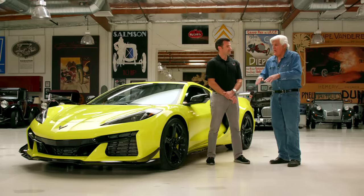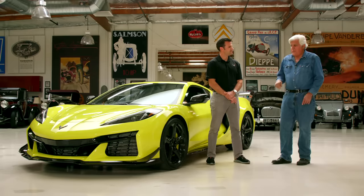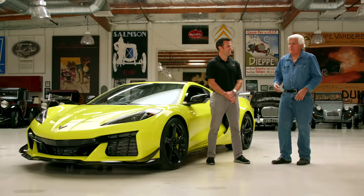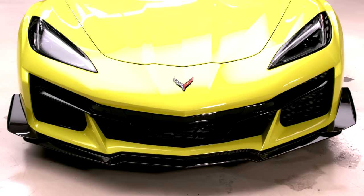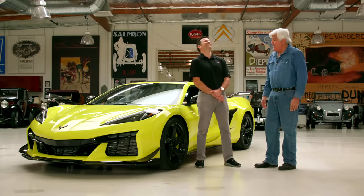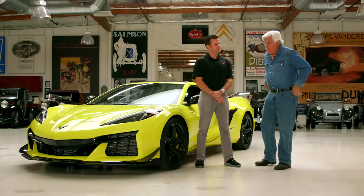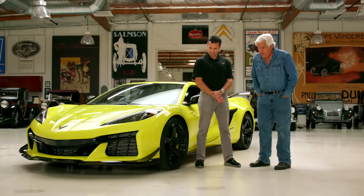This has all the cool features of the C8. The front lift will raise up automatically — without that, with this splitter, you'd rip it off going over my driveway. The worst thing about some Europeans is you have to stop, press the button, and wait for it to pump up. With the McLaren P1, replacing the front splitter cost the same as a Z06 Corvette. How can you make a whole car for the same price as a splitter? It's amazing — it's just such a proud American-made vehicle.